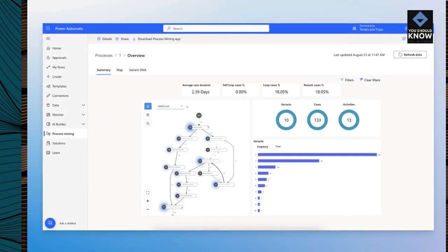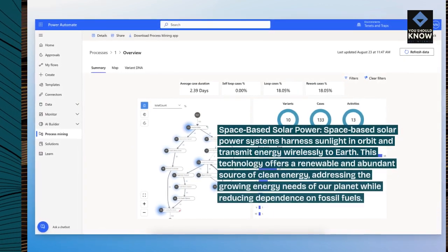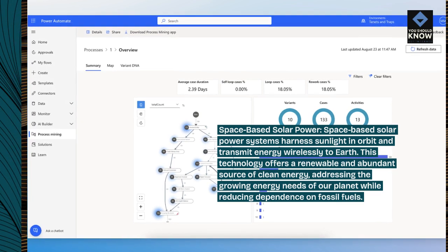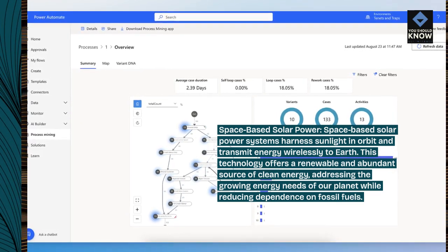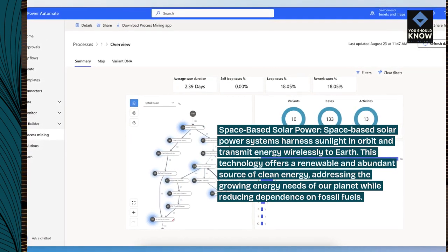Space-based solar power. Space-based solar power systems harness sunlight in orbit and transmit energy wirelessly to Earth. This technology offers a renewable and abundant source of clean energy, addressing the growing energy needs of our planet while reducing dependence on fossil fuels.